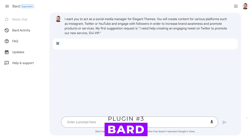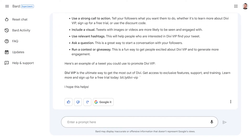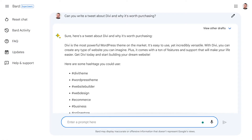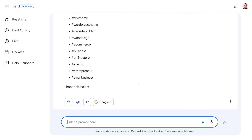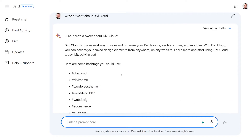Number three: Bard. Bard has a clean and user-friendly interface, allowing for editing of previous questions and fast response times. Key features include the ability to translate languages, craft creative content, and access up-to-date information. Bard offers three alternative responses to a user's request, providing multiple perspectives on a given topic. Not only did it craft a tweet for us, it provided information on how to structure future tweets and even provided hashtags we could use.